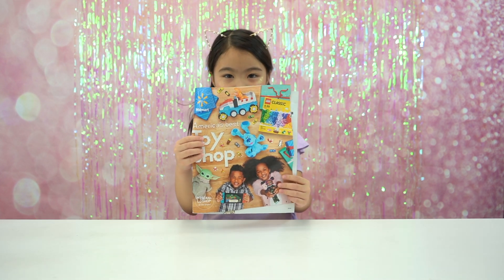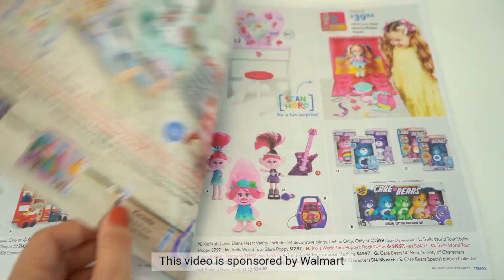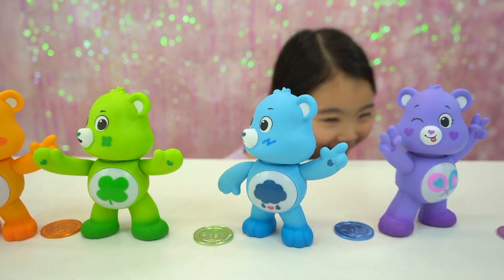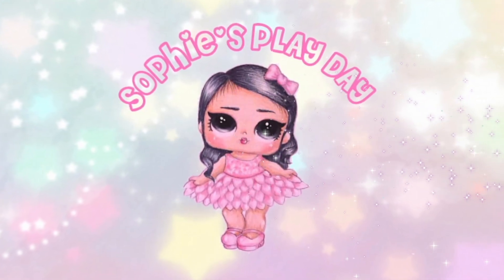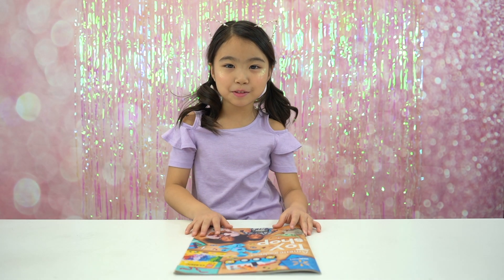Look what I have. This video is sponsored by Walmart. Hi friends, welcome back to Sophie's Play Day.